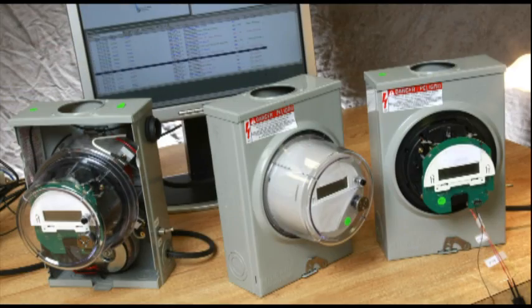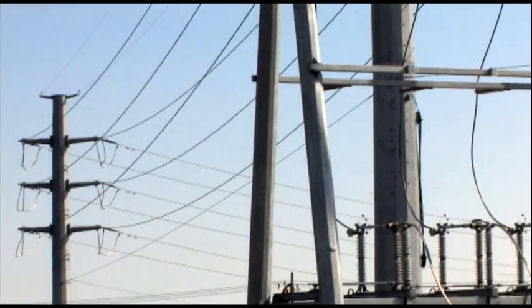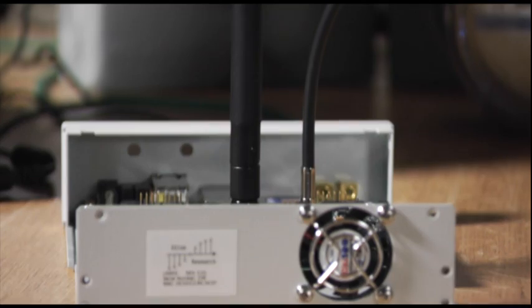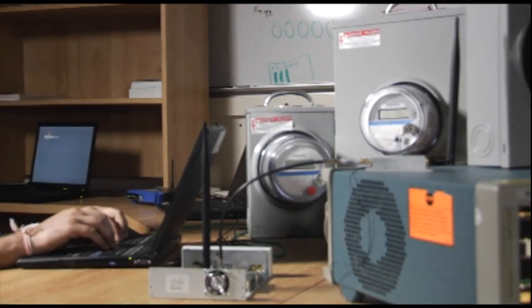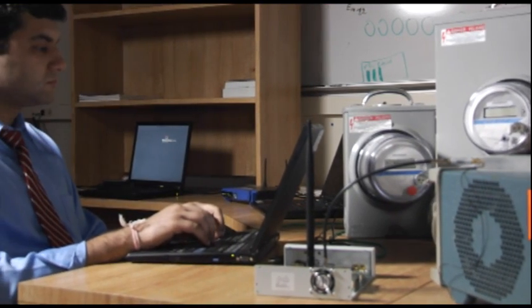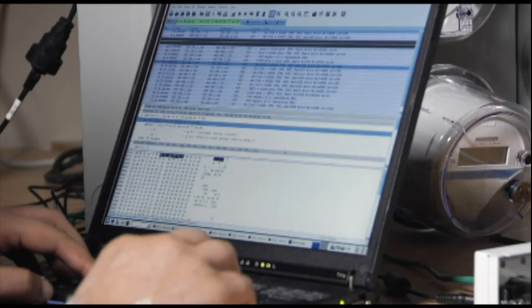How quickly can we get this new technology in place? How quickly can we revamp and smarten up our existing power network? The implementation strategies, the robustness of the communications and command and control systems are all evolving very quickly. One of the main things that Southwest Research is doing in smart grid research right now is evaluating the security characteristics of smart grid systems.